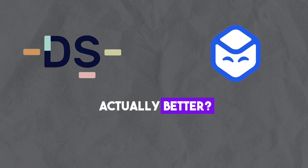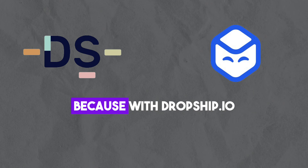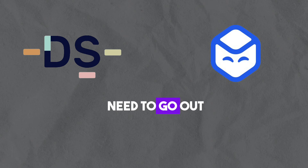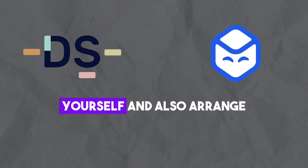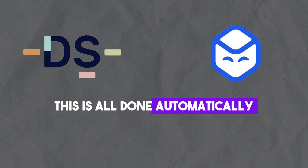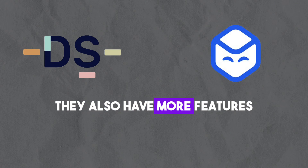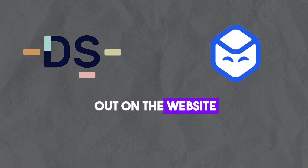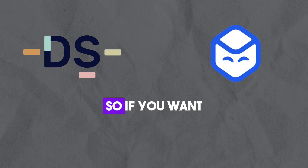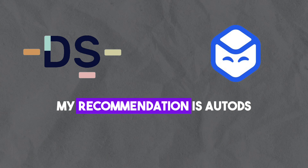So which one is actually better? For me there is a very clear winner: AutoDS. With Dropship.io they may help you find a good product, but then you will need to find a supplier yourself and arrange order fulfillment. With AutoDS this is all done automatically, even at a much lower subscription cost. They also have more features on the website, for example automatic price optimization which will maximize your profits. So if you want to choose between these two options, my recommendation is AutoDS.